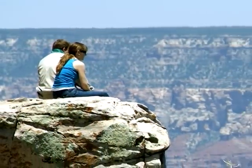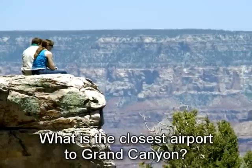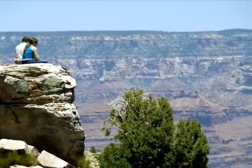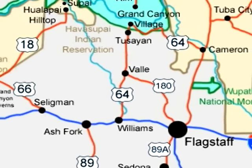Question number 7: What's the closest airport to the Grand Canyon? When planning a trip to anywhere, it's perfectly logical to ask what's the closest airport to my destination. In the case of the Grand Canyon, the closest airport is Flagstaff Pulliam Airport, which is about a 90-minute drive southeast of the park.